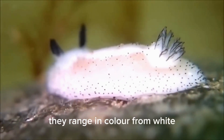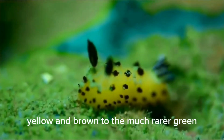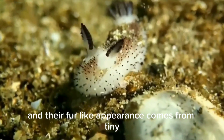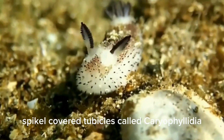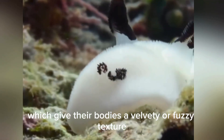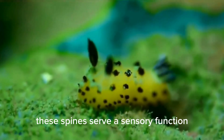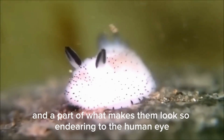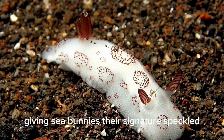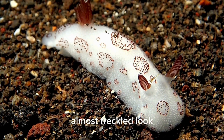They range in colour from white, yellow and brown to the much rarer green, and their fur-like appearance comes from tiny, spicule-covered tubercles called cariophilidia, which give their bodies a velvety or fuzzy texture. These spines serve a sensory function and are part of what makes them look so endearing to the human eye. Some of these tubercles have darkened tips, giving sea bunnies their signature speckled, almost freckled look.